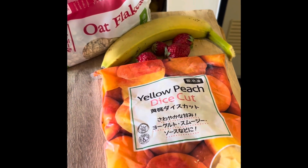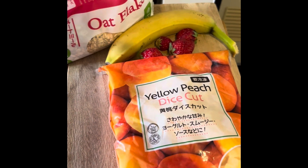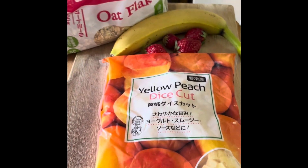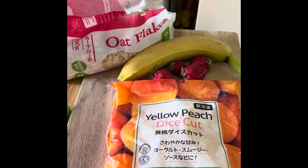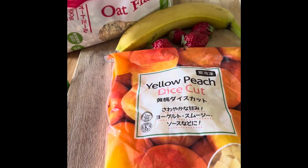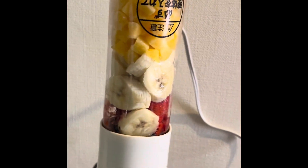Okay our next smoothie is with oats, a banana, four strawberries, and I'm not sure if it was mango — it looked like mango but I couldn't find any mango at the store so I'm using peaches instead. And this definitely is gonna need some liquid.